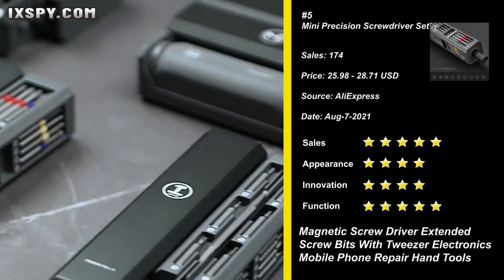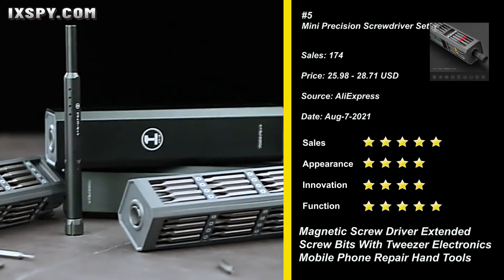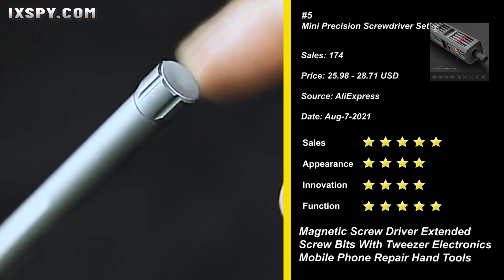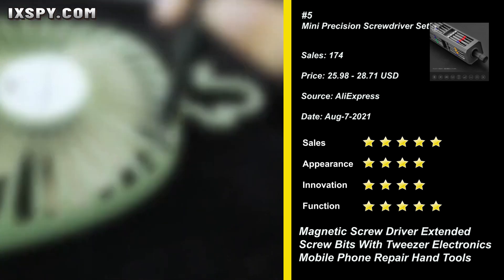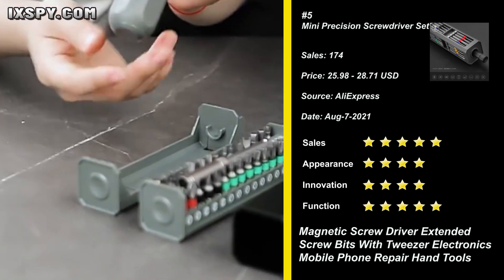Our next product is the Mini Precision Screwdriver Set. The product saves you a lot of grief when dealing with tiny screws. The double-sided magnetic bits holder keeps all bits well organized — even if the head is facing down, it will not fall. The set has extraordinary hardness for repairing all smartphones, iPhone, and MacBook.